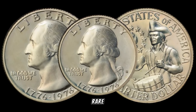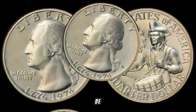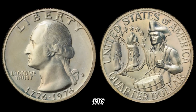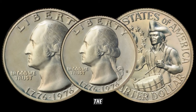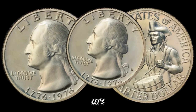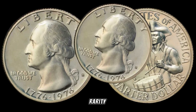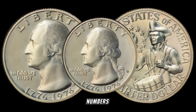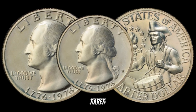Today we're diving into the world of rare coins, and our spotlight is on the 1976 S quarter dollar. Could this bicentennial beauty be hiding a secret fortune? Before we jump into its potential value, let's appreciate the historical significance of this coin, struck during the bicentennial year of the United States. The key to the 1976 S quarter's potential value lies in its rarity — minted at the San Francisco Mint, with limited production numbers making it a sought-after item among collectors.